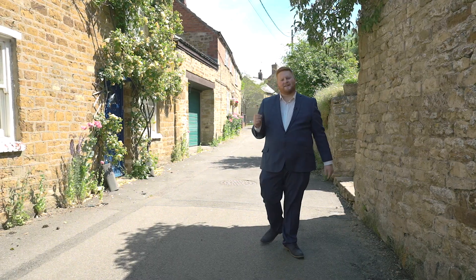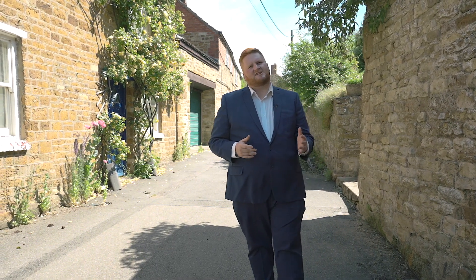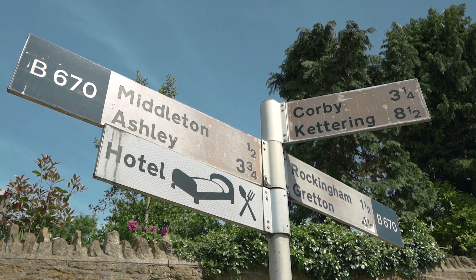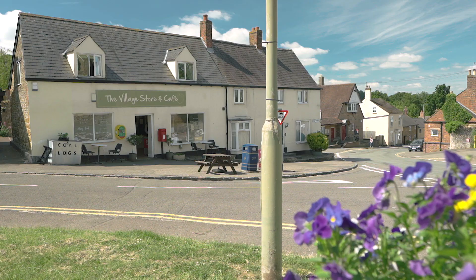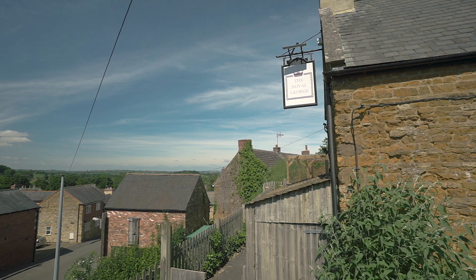This gorgeous quintessential village is situated in north Northamptonshire, bordering Rutland and Leicestershire, and within close proximity to Corby and Market Harborough. It's also close to the River Welland and part of the medieval Rockingham Forest. The village is home to a shopping cafe, the Spread Eagle pub, and the Royal George bed and breakfast, which is claimed to be the oldest inn in England.